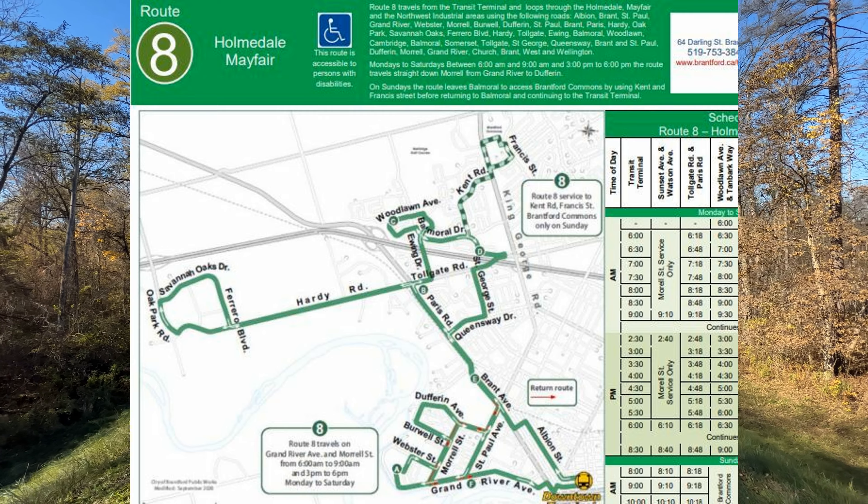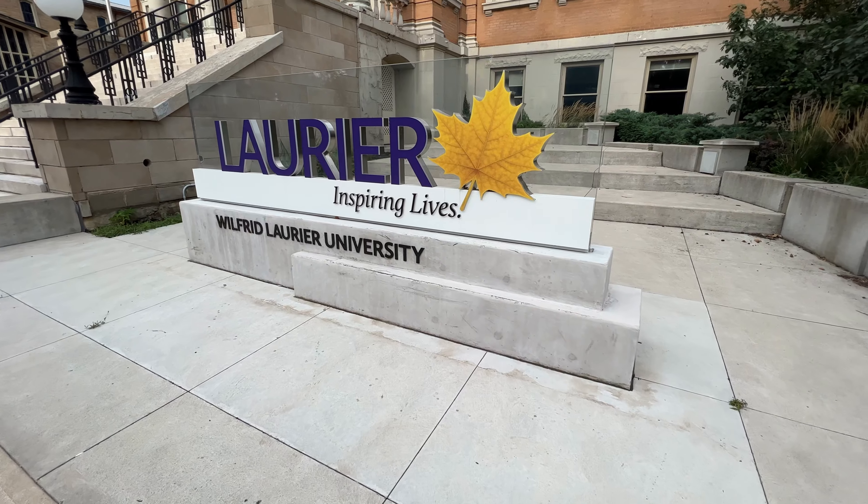If you are a golfer and want to be able to get out onto the course at a moment's notice, you're going to want to consider the Henderson-Holmedale area. When it comes to the bus routes that service this community, you have Route 11 and Route 8. Route 11 will take you in and through the Henderson-Holmedale community and straight into downtown. Route 8 will do the exact same thing, but will take you up to Mayfair and then right into downtown. Once you're in downtown, you can take any other bus to wherever you need to go in the city.